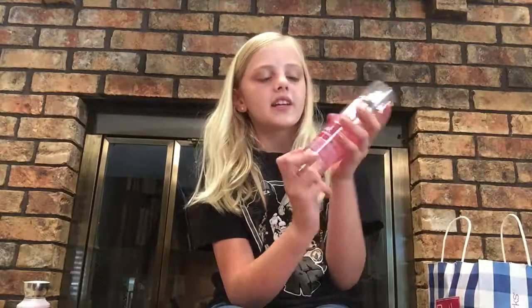I also got from my grandma a perfume that I've been asking for for a long time. It's Pink Cashmere. It smells amazing — so good.